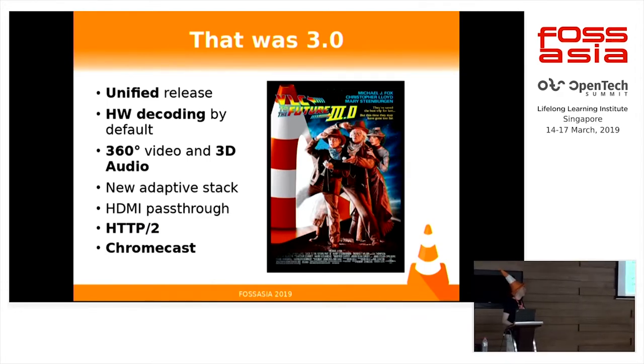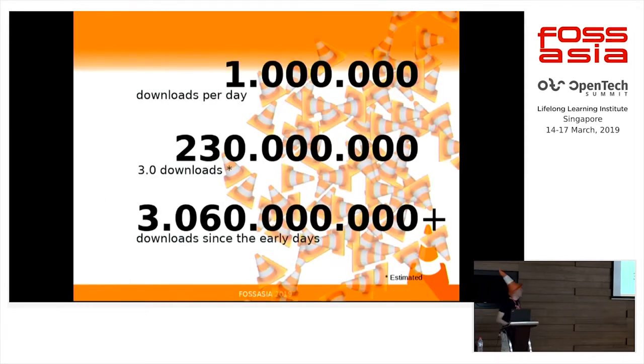We brought some 360 video, 3D audio support, and a new adaptive stack with HLS, DASH, and smooth streaming. We enabled HDMI pass-through. Someone did the new HTTP stack. We also offered Chromecast support, which was a long-awaited feature, and which introduced a lot of delay for that release.